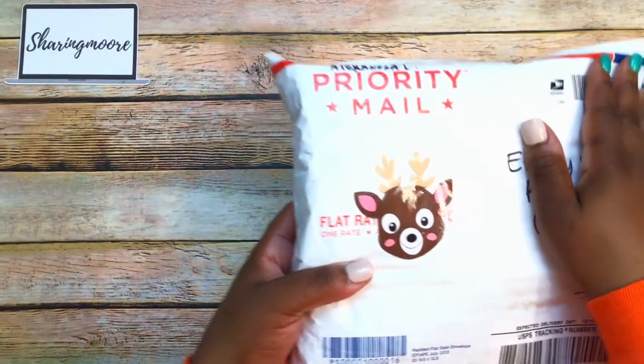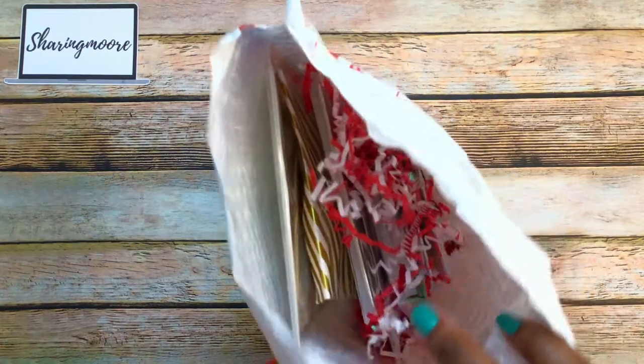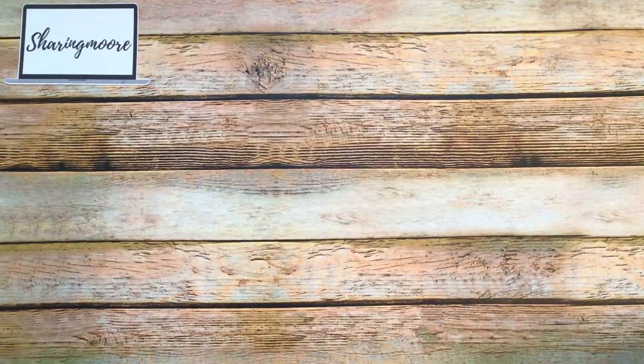This is the package she sent me with the really cute little reindeer on the front, in one of these padded envelopes. There's some red and white shred on the inside. So I cut it open and I did peek a little bit, but I have not taken anything out. Let me take everything out of the package.